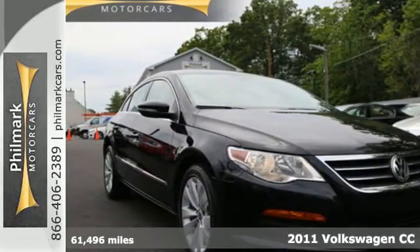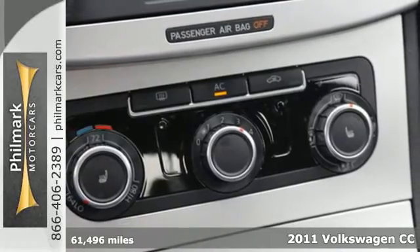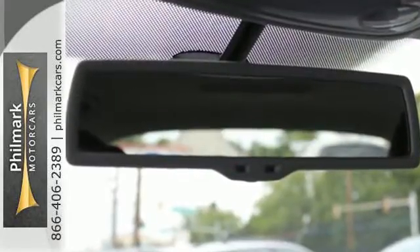Here's a 2011 Volkswagen CC. This gorgeous sedan is loaded with standard features, including electric speed proportional power steering, air conditioning, a tire pressure monitor, and driver and passenger whiplash protection.